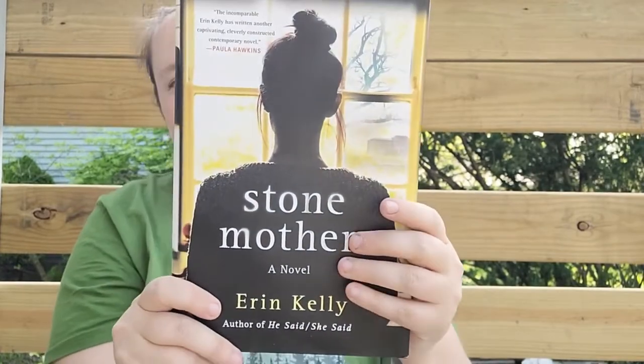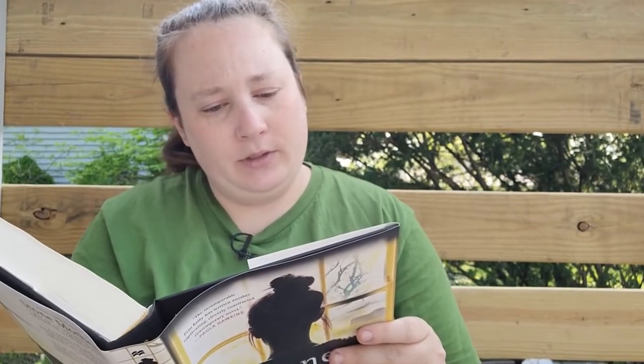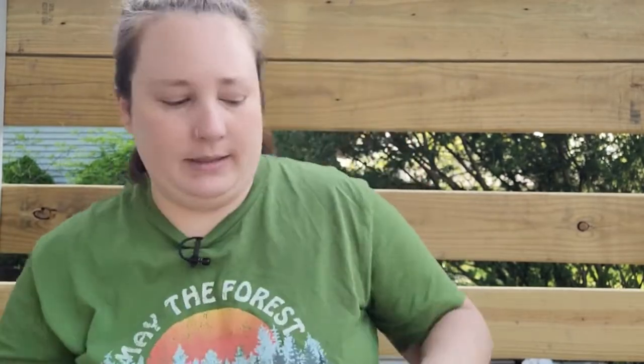Every time I go to Dollar Tree I look in the book section and I normally come home with books. This one is called 'Stone Mothers' by Aaron Kelly — I picked it up. It seems like a thriller and I'm super excited to read it.